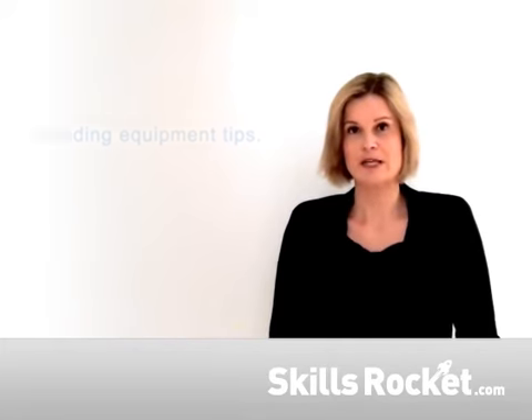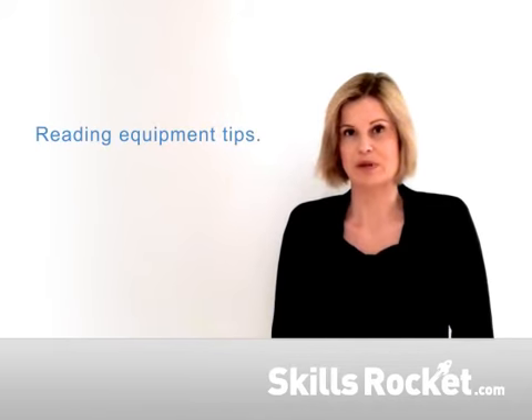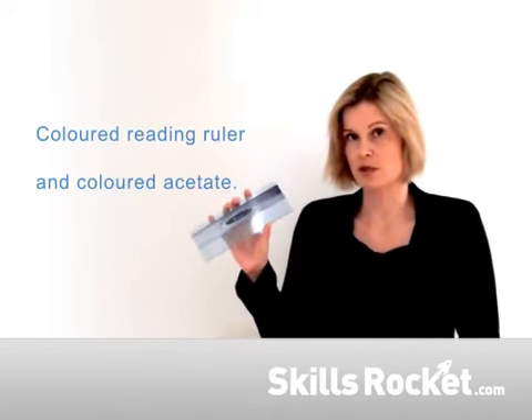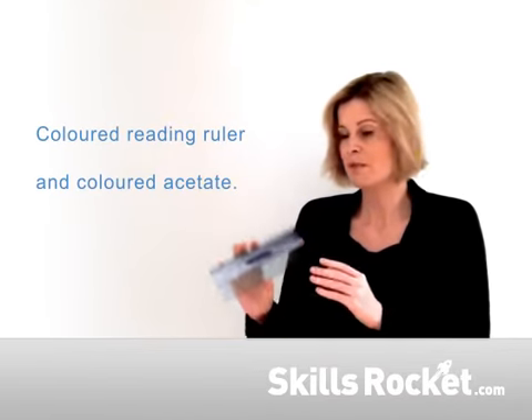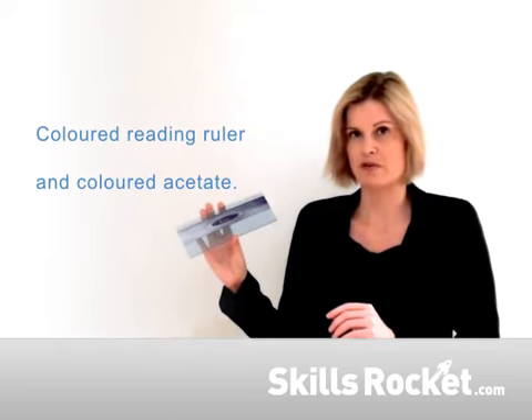This area provides tips on reading equipment that can support your reading experience. For example, you might decide to use a coloured reading ruler. These can support with tracking text when reading, but also they can minimise the amount of glare you experience when reading.